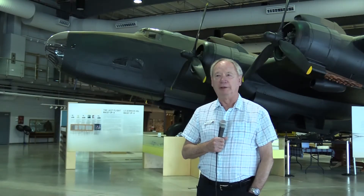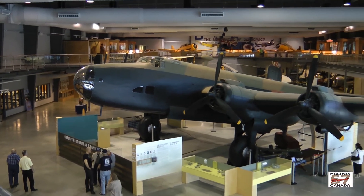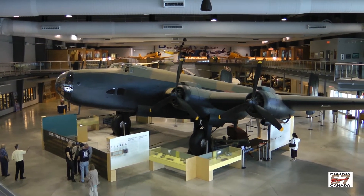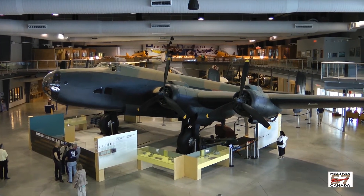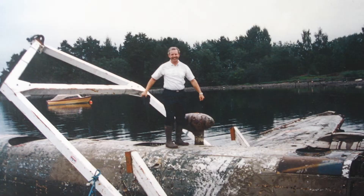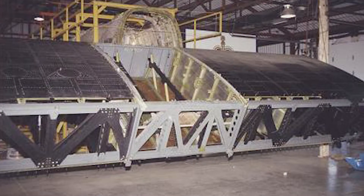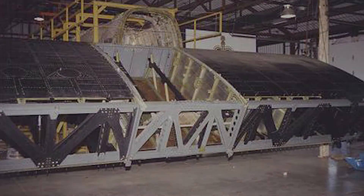I'm standing in front of what we consider to be the jewel of our collection. This is a 1945 Handley Page Halifax Mark VII bomber. We recovered it from a fjord in Norway in 1995, brought it back here to Trenton, and spent 10 years restoring it to the condition it's in today.